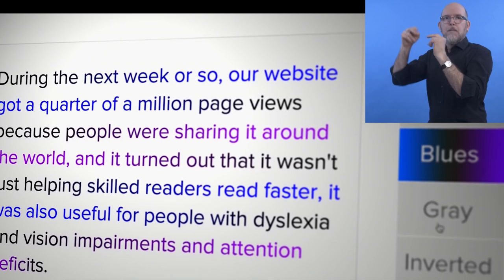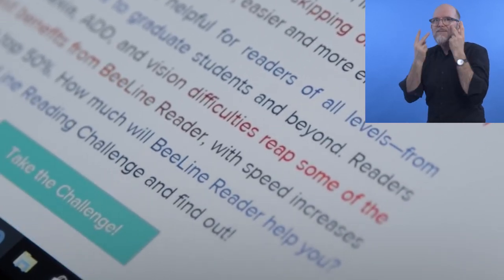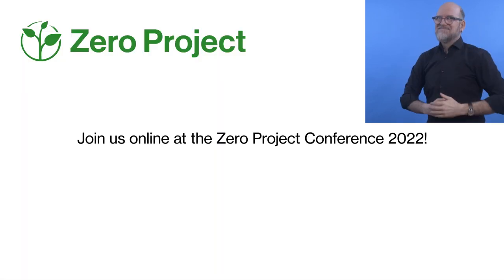The following line then starts with the same color. This continuity supports visual tracking. My name is Nick and I'm the founder and CEO of Beeline Reader. We're so excited we've been selected for this year's Xero Project award. We can't wait to connect with the other awardees and the rest of the Xero Project, says Nick Lum from Beeline Reader.